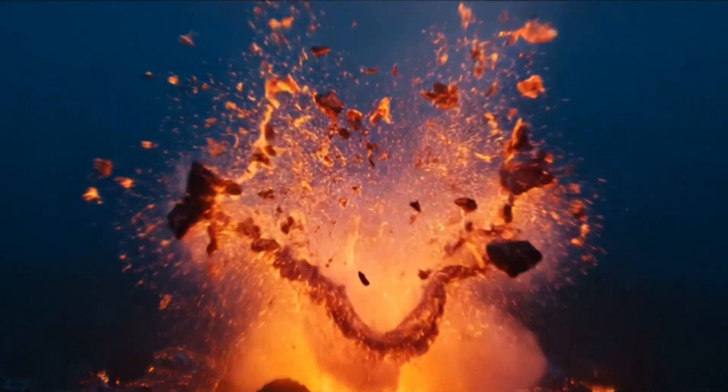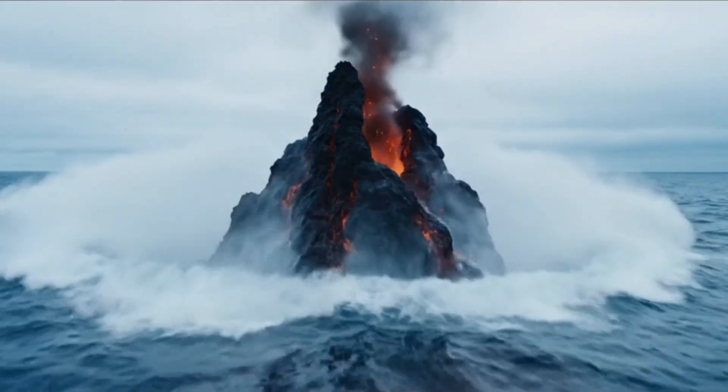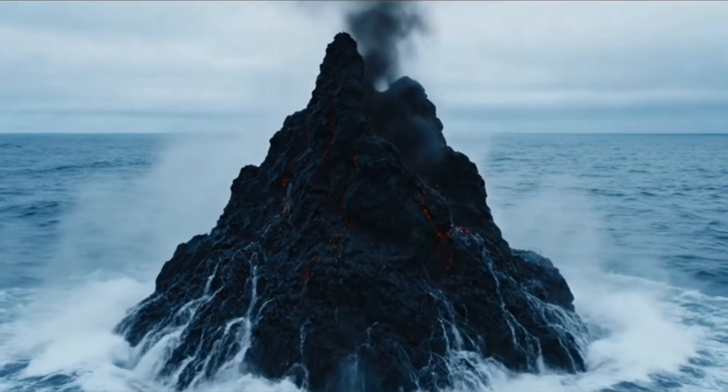Exactly. It happens when undersea volcanoes erupt, piling up rock and lava until they break the surface. That's how new islands are born. So here are 10 awesome facts about how volcanoes make new islands.